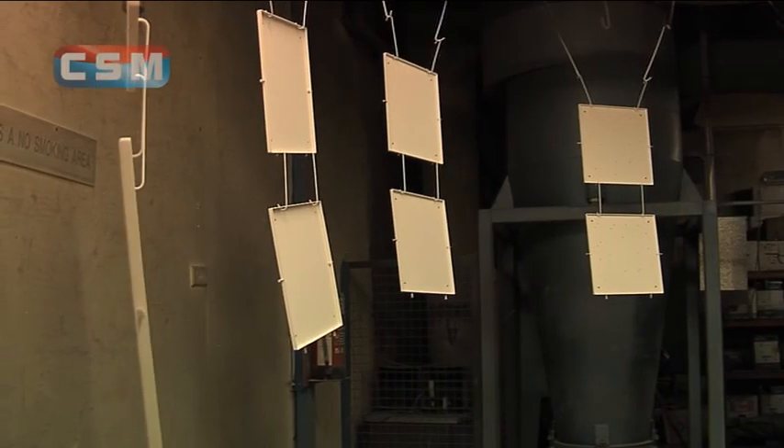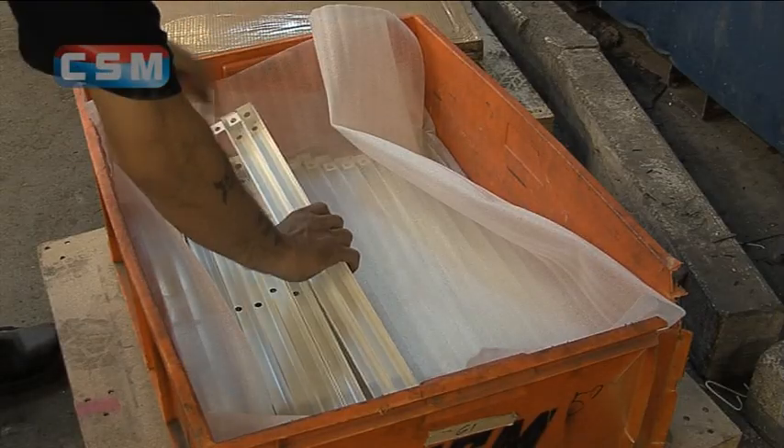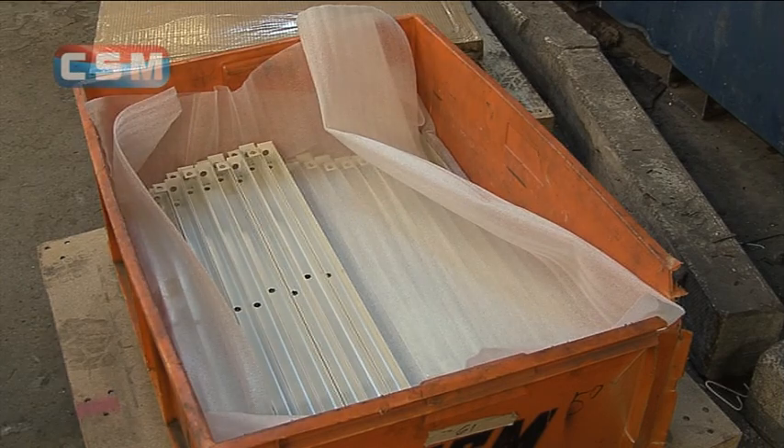The process is constantly on the move — from the actual spraying, through the large capacity stoving ovens, to the finished articles lifted off the rail and carefully packed, ready for their journey to assembly.